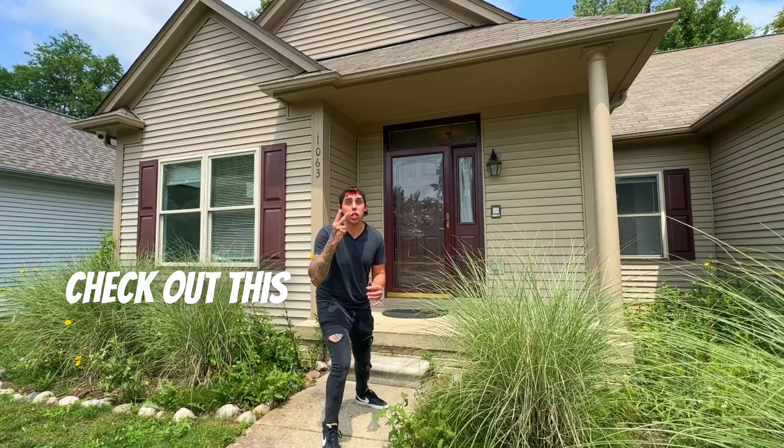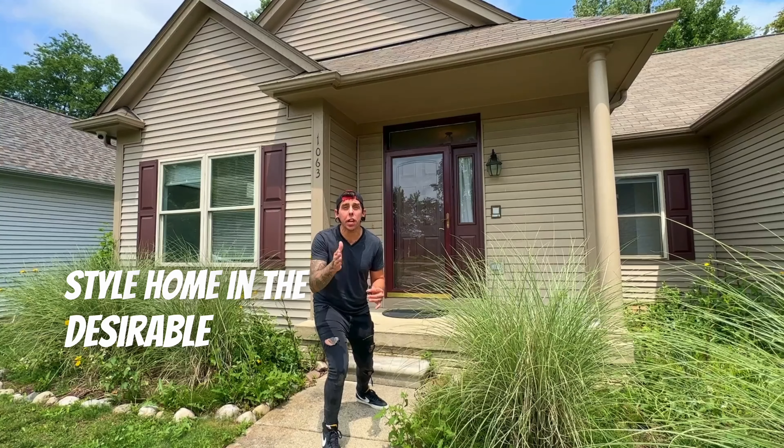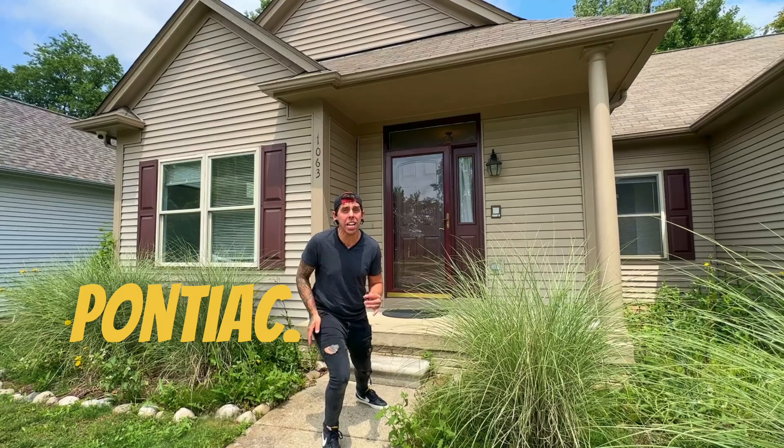Holy crap, it's back on the market! Check out this two-bedroom ranch-style home in the desirable Fieldstone Village neighborhood of Pontiac. Let's go!